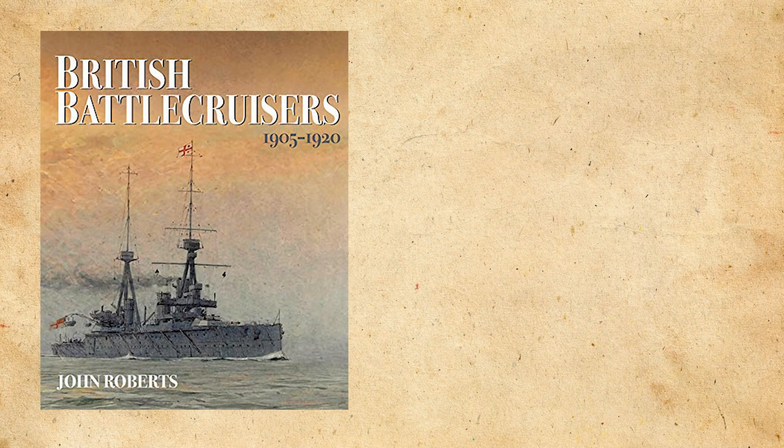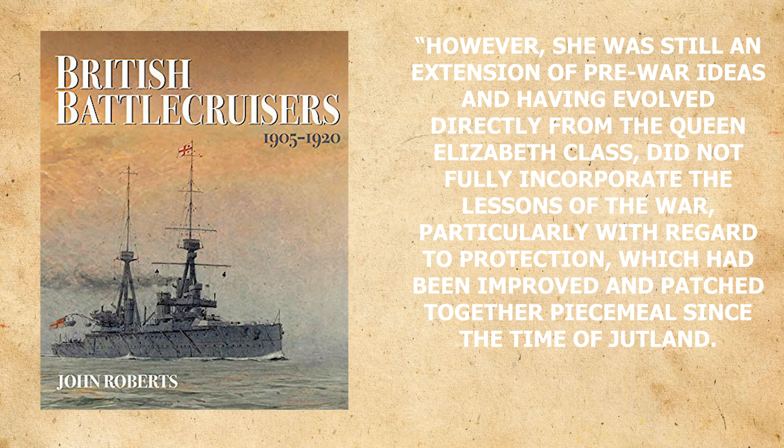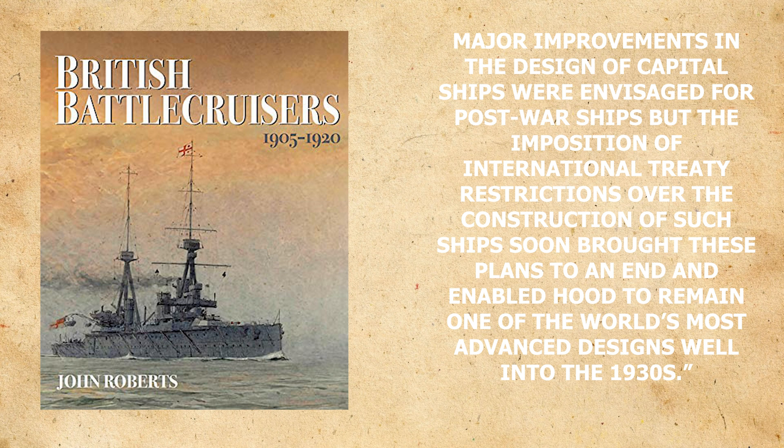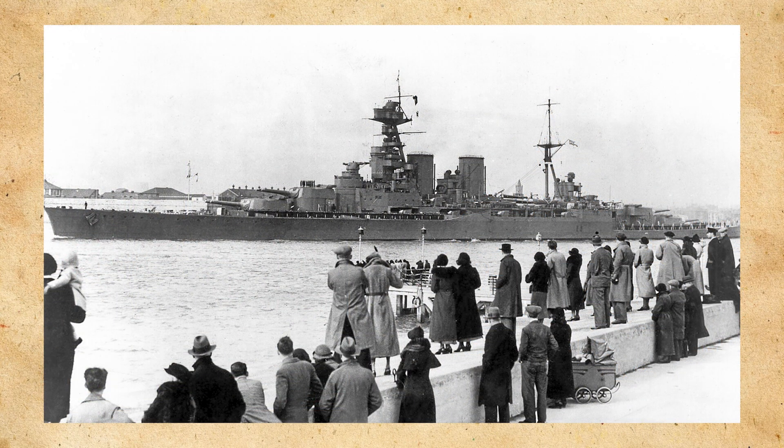To close, a final quote from John Roberts' British Battlecruisers 1905-1920: "However, she was still an extension of pre-war ideas, and having evolved directly from the Queen Elizabeth class, did not fully incorporate the lessons of the war, particularly with regard to protection, which had been improved in patching together piecemeal since the time of Jutland. Major improvements in the design of capital ships were envisaged for post-war ships, but the imposition of international treaty restrictions over the construction of such ships soon brought these plans to an end, and enabled Hood to remain one of the world's most advanced designs well into the 1930s." Go tell a loved one that you love them.